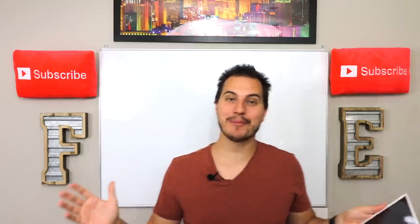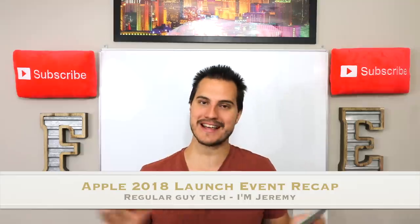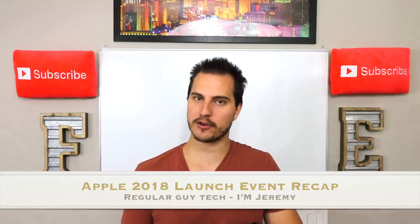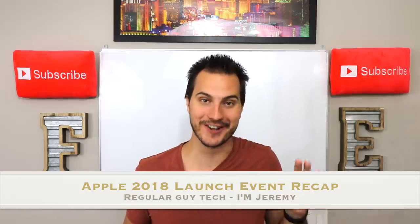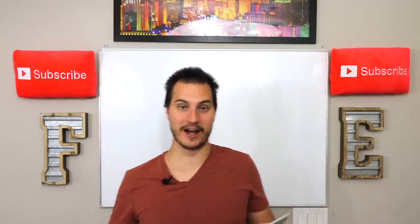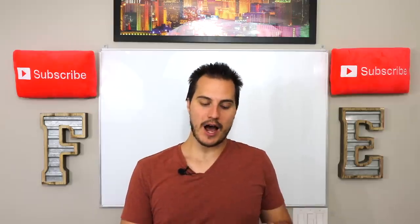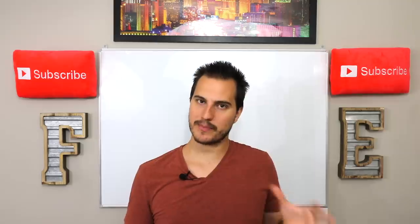Holy smokes, ladies and gentlemen, the Apple 2018 launch event just ended. It was a pretty interesting event. Three new iPhones were launched. We're going to look at all three of those models. The price points — one of them came in at near $1,500 on the high end. Unbelievable. A price point that's never been touched on an iPhone or any phone for that matter. They do have one model that I think is going to sell unbelievably well. We're going to talk about the specs of those.